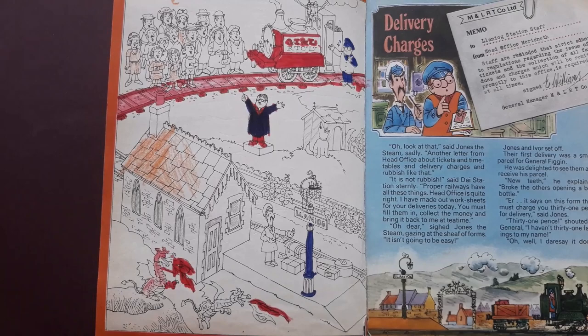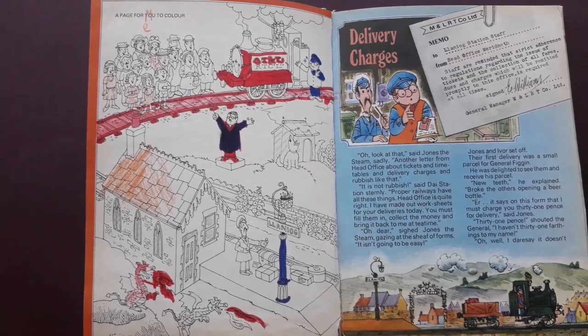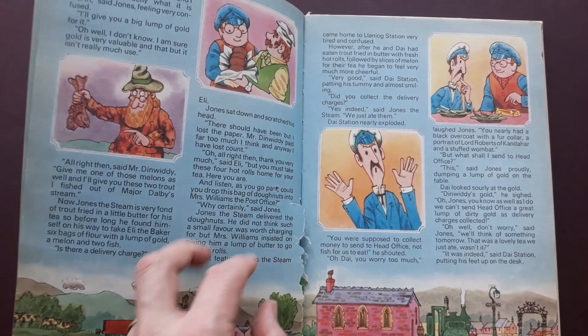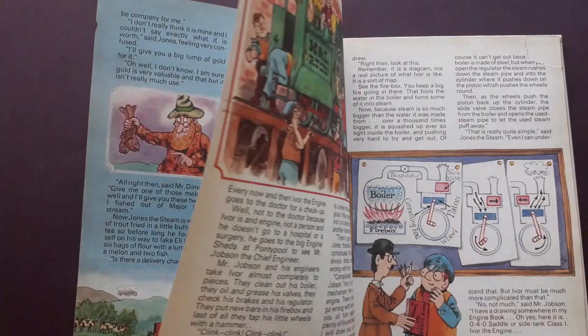There's a colouring page that one of the previous owners attempted. It's another story, Delivery Charges. Some lovely illustrations here, and you'll be able to pause these as I go through should you fancy reading any of it.